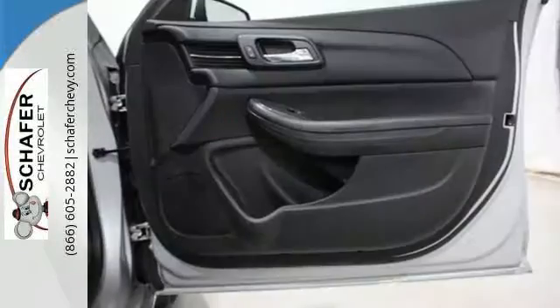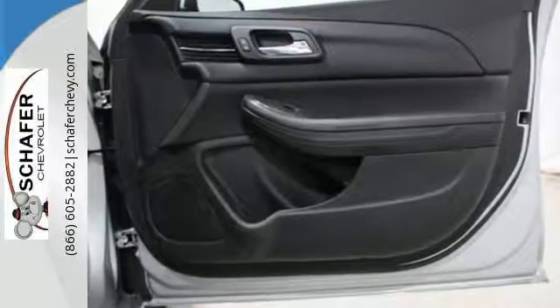You'll want convenience, so you get keyless entry, power options, and a multifunction steering wheel.